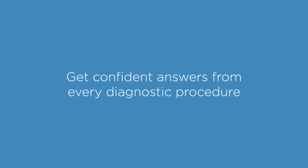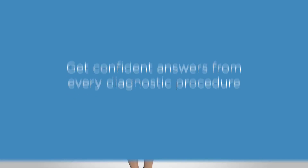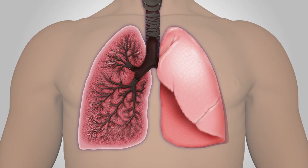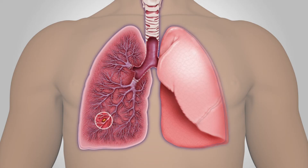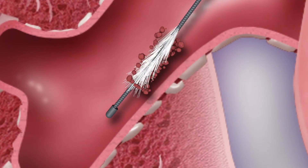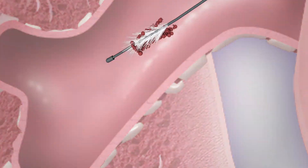Now more than ever, it's important to get confident answers from every diagnostic procedure. When lung cancer diagnostic bronchoscopy is inconclusive, the Percepta test stratifies the risk of primary lung cancer to guide patient management. Our test uses a simple brushing at the start of the procedure to detect smoking-related damage that signifies cancer risk without the need to sample the lesion directly.